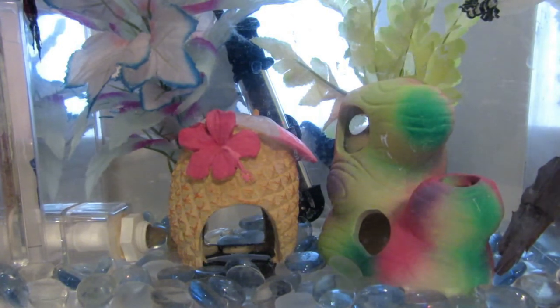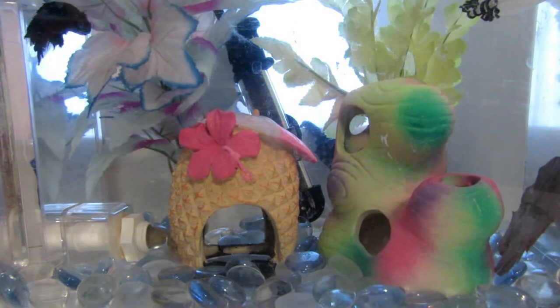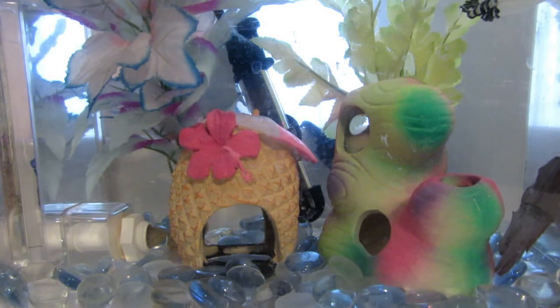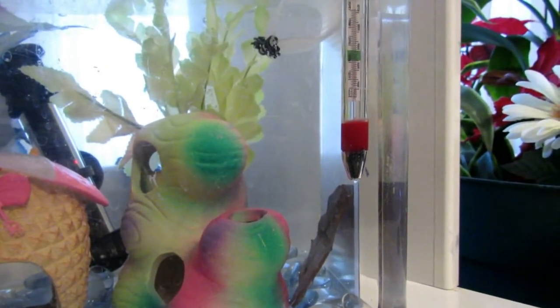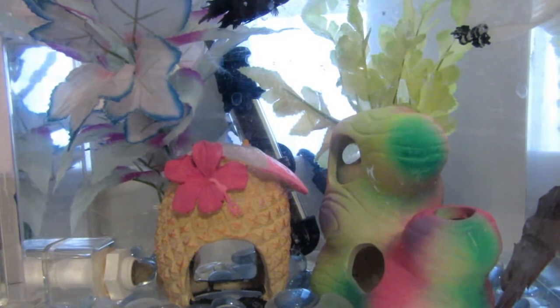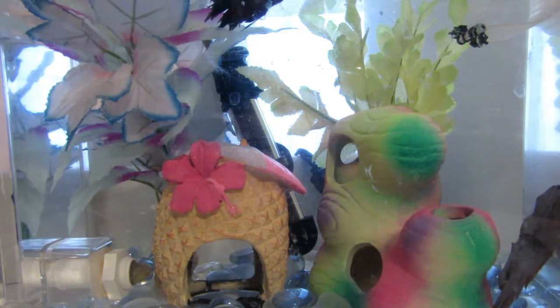Another thing your tank really needs is a heater. Betta fish are tropical fish so they require warm water. They require a heater unless your house is always warm, but if you're in a place where you have winter and cold, then you should get a heater at least for the winter time. Make sure you have a thermometer so you can keep track of the temperature in your tank. A heater is highly recommended because it can prevent your betta from getting sick and make him feel very comfortable in his home.